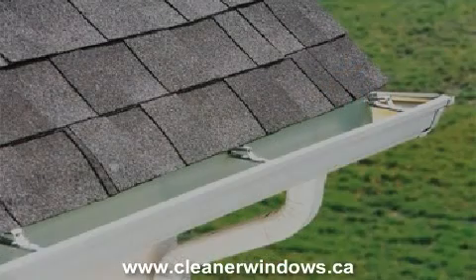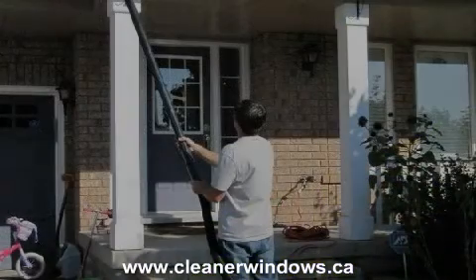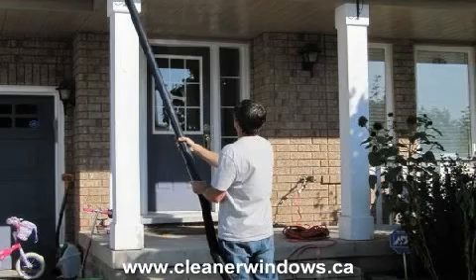The simplest way is using our high-tech vacuum system. This is the safest and the cleanest way to remove leaves, pine needles, twigs and dirt from your gutters.